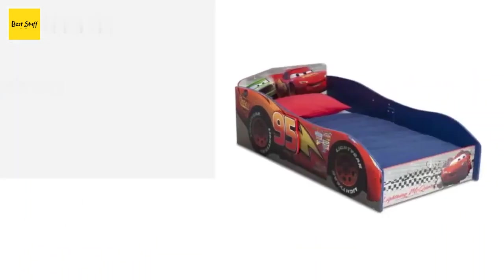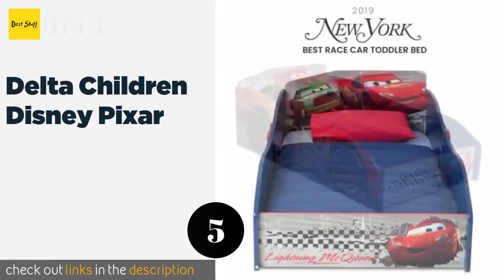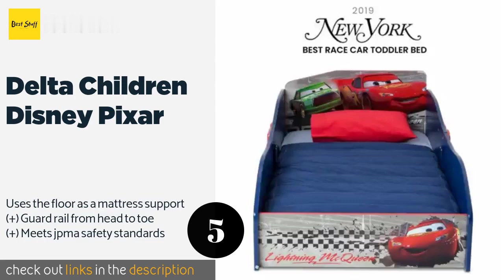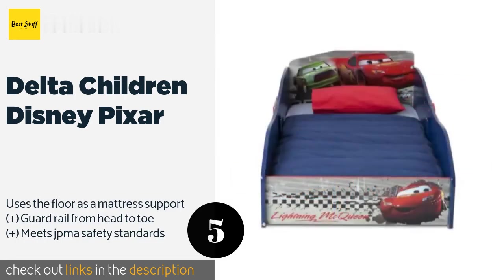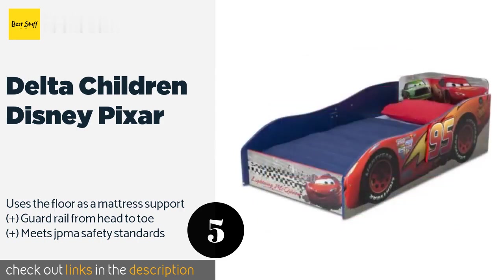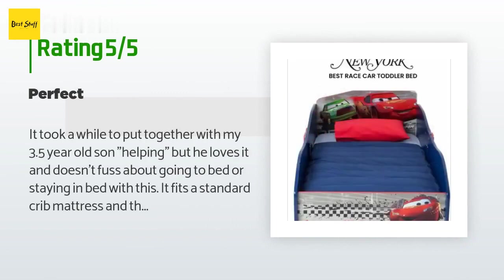The next one is the Delta Children Disney Pixar. Fans of the popular Cars movie will flip over the Delta Children Disney Pixar, as it features the lovable Lightning McQueen character. It should make kids a little more excited about bedtime and hopefully motivate them to stay in it longer. This product is available on Amazon for $99 and is rated 4.4 stars from 1,345 customer reviews.